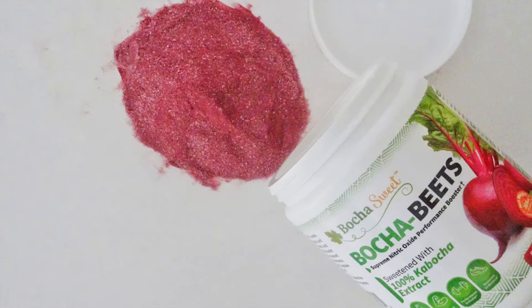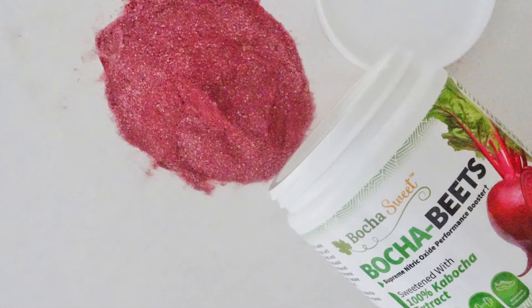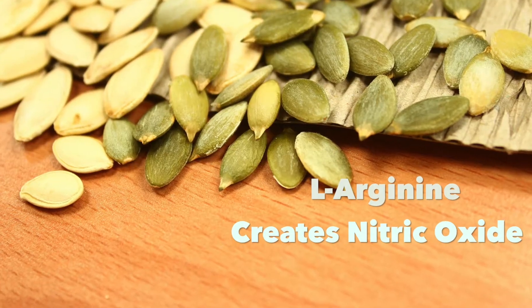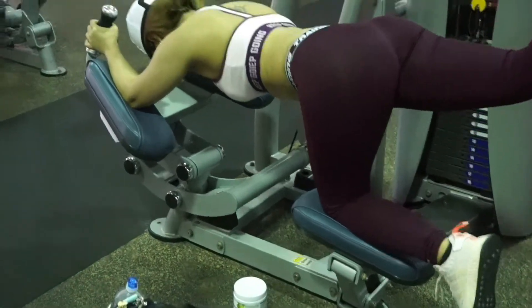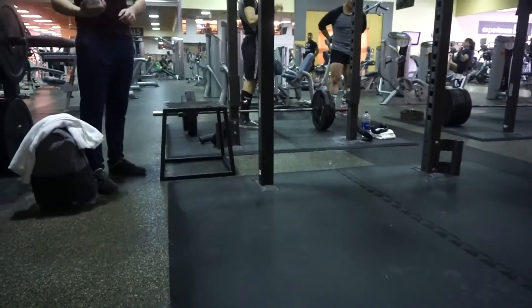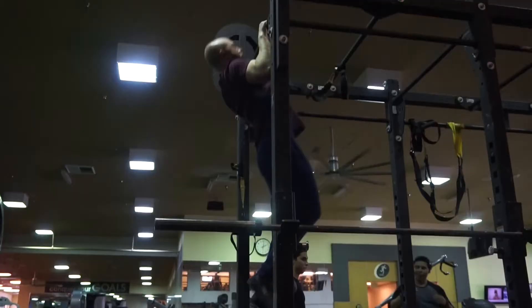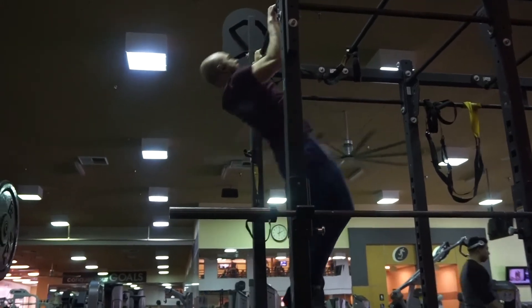We source a high-concentrated beetroot extract along with exciting nutrients such as citrulline malate and L-arginine. These compounds help to enhance blood flow and reduce fatigue during exercise. With citrulline malate, you get better muscle endurance, which helps you last longer in your workouts.